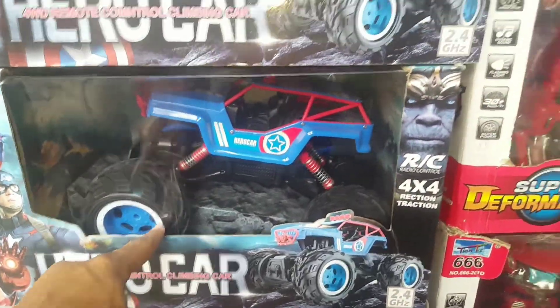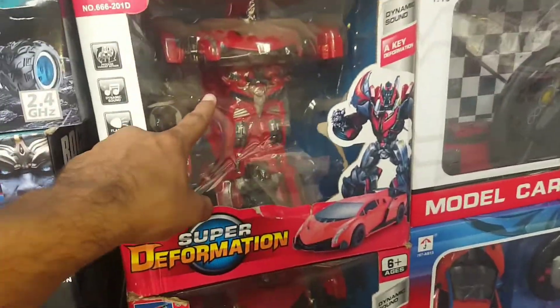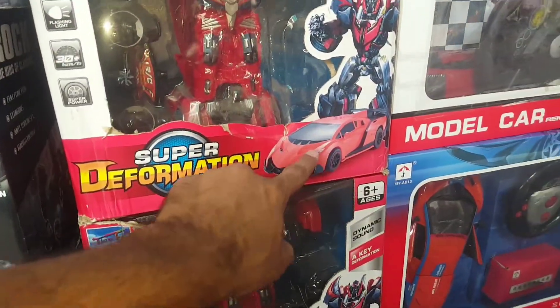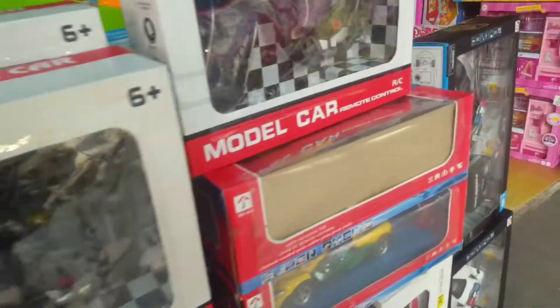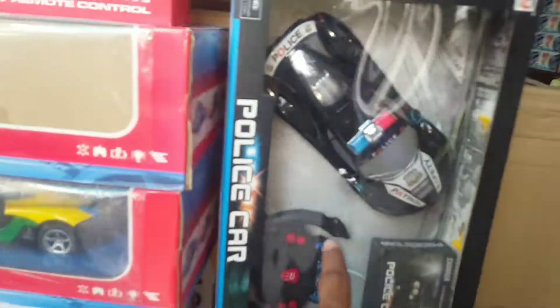This is Captain America Trek. This is a robot. Robot car and robot. This is a baby doll.